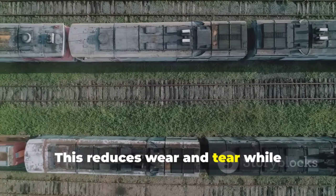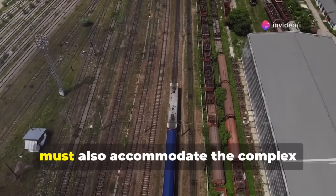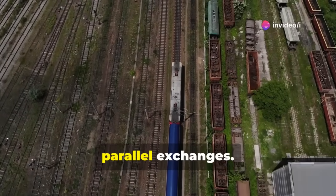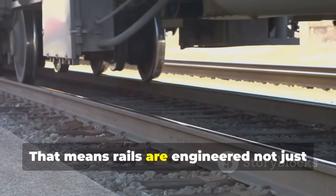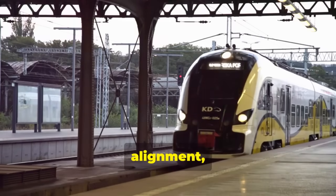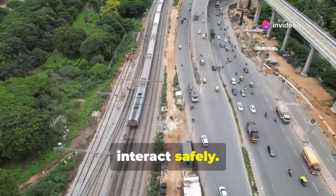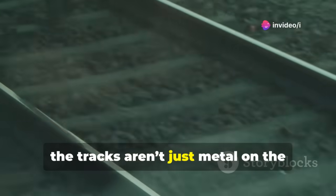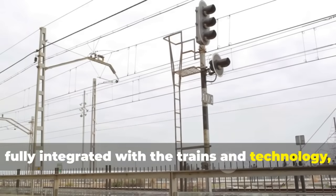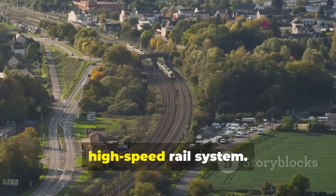The tracks must also accommodate the complex maneuvers of detachable modules and parallel exchanges, engineered not just for speed but for precision docking, alignment, and stability — ensuring modules or companion trains can interact safely. In short, the tracks aren't just metal on the ground. They're a precision instrument, fully integrated with the trains and technology, forming the backbone of China's nonstop high-speed rail system.